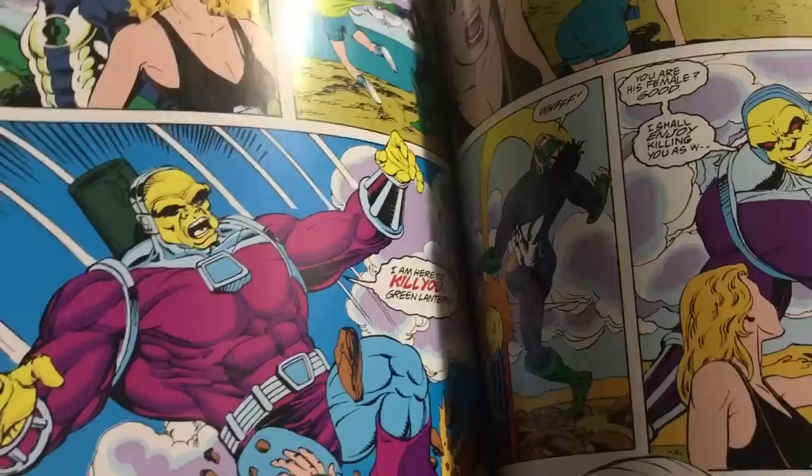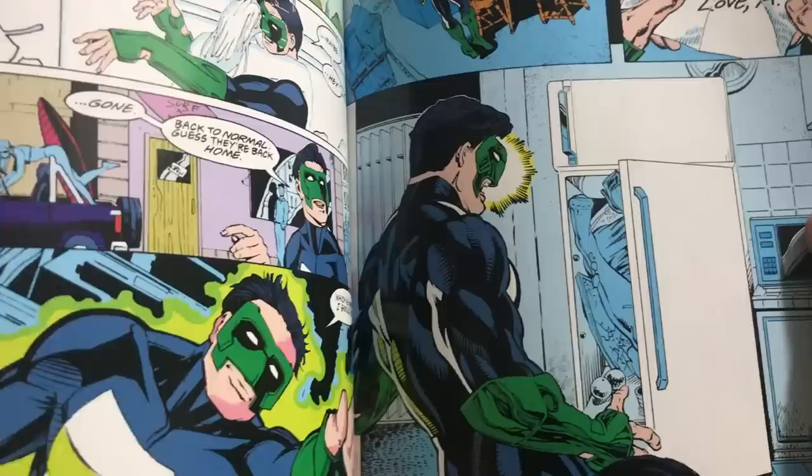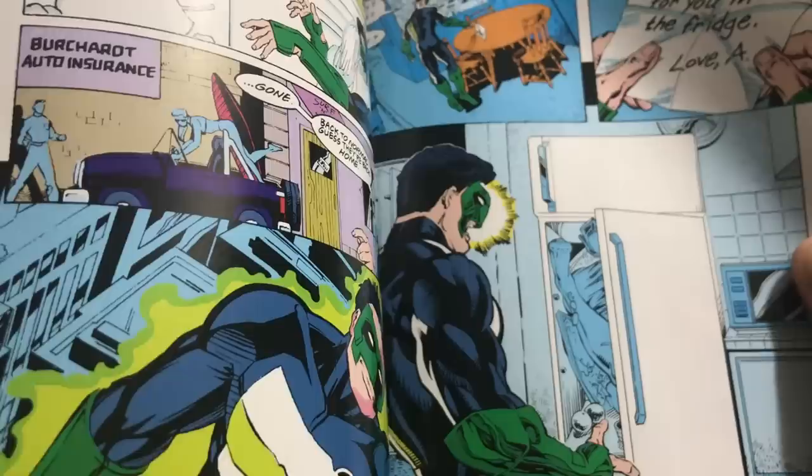I loved Kyle's run. He was new at being a hero and you kind of related to him — he wasn't very good at it from time to time. This is also what started the whole Women in Refrigerators movement by Gail Simone. Ron Marz kind of pushed Gail Simone into writing.